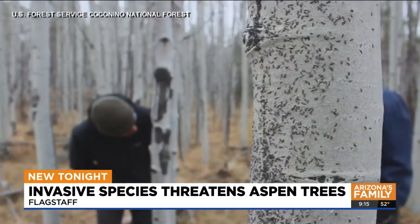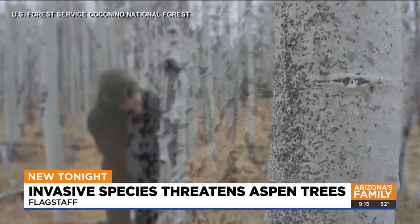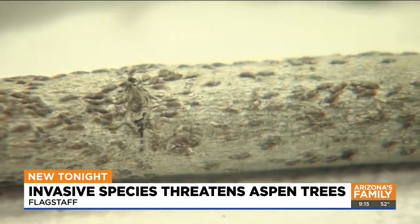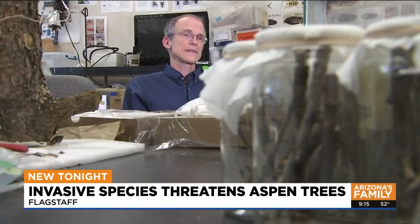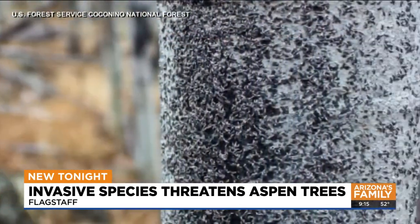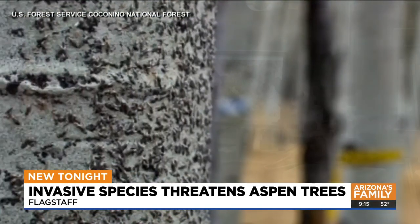Our Whitney Clark went up to Flagstaff where experts are trying to save the trees. They're called oyster shell scale — an insect with a waxy cover that's about the size of a sesame seed. A beautiful Aspen has a white trunk, but when these insects start to cover the surface of the bark, it starts to look dark or gray or dirty. Thousands of the scales feeding on tree sap can be powerful enough to bring down the Aspens.